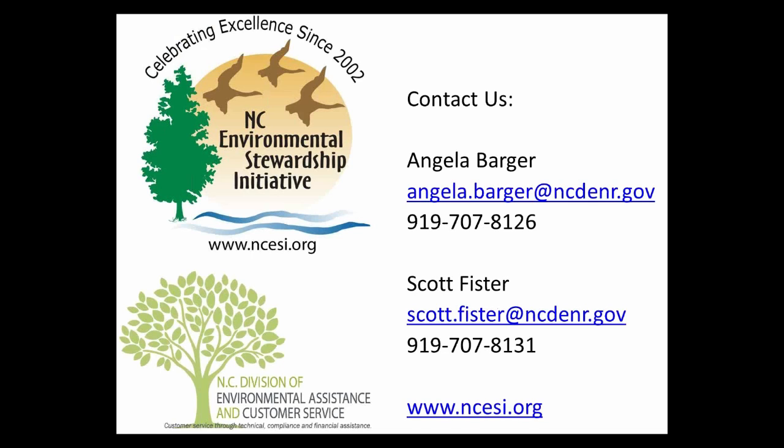The Environmental Stewardship Initiative is a voluntary program that promotes environmental improvement and leadership through recognition, technical assistance, training, and networking opportunities. The ESI membership currently includes over 130 member sites across the state of North Carolina. If you would like to learn more about the ESI, you can go to our website or contact Scott Pfister or myself.